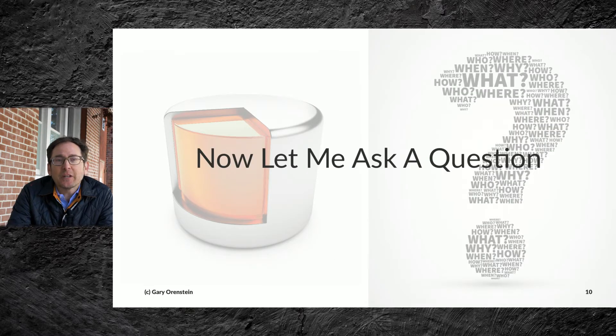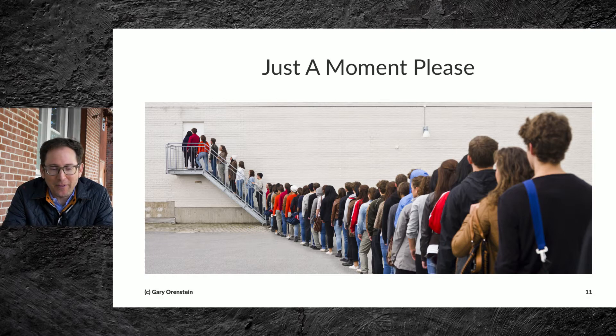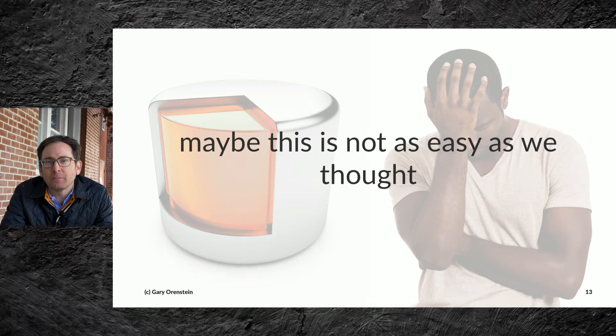Then we'd get to a point where we'd want to ask a question of that database, and the database would say, just a moment, please — I'm busy doing some other things. So that led us to think about how do we build a bigger, faster database. And that turned out to be a challenging problem to solve in the world of technology.